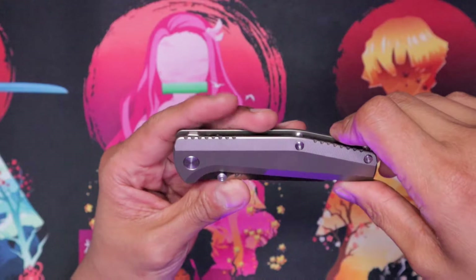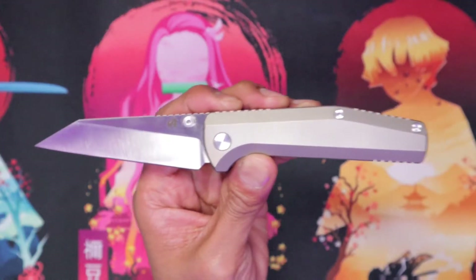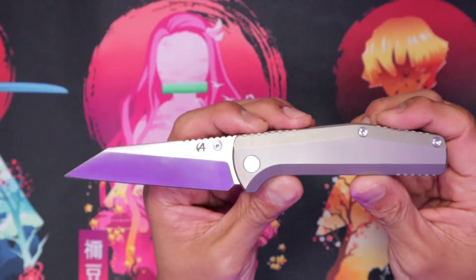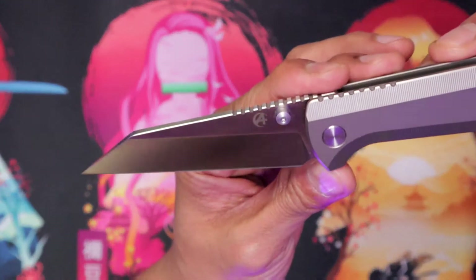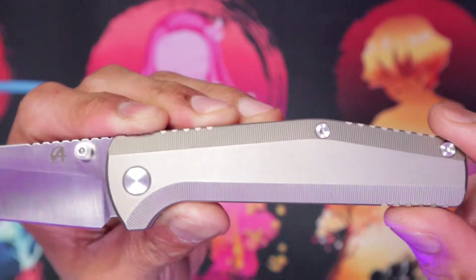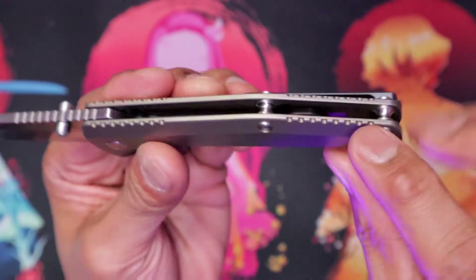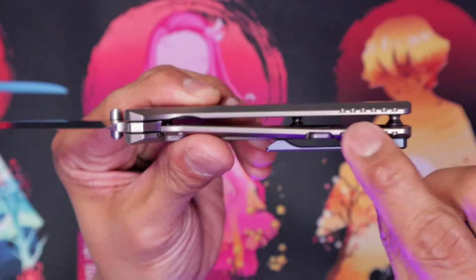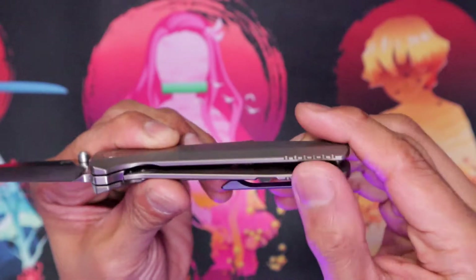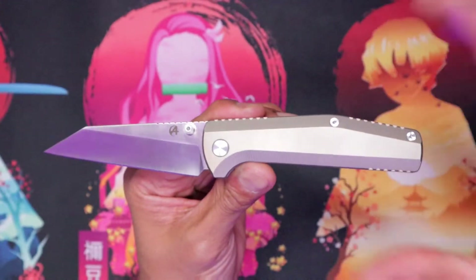This is the Beyond EDC Contact. Aesthetically, it's pretty — it's hitting pretty good. You got a wharncliffe blade on that. You have a lot of milling on these titanium scales right here. You have jimping — this is jimp city right here. And it kind of matches on these three parts: the back end here, the top part right there, and that part right there.